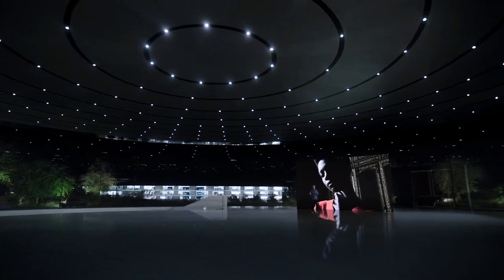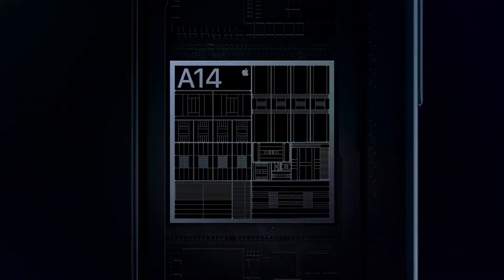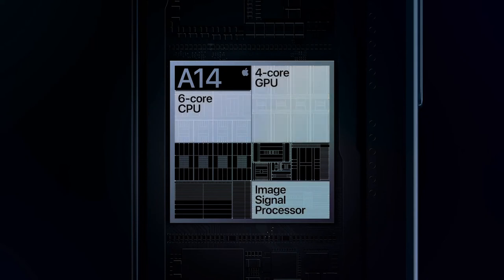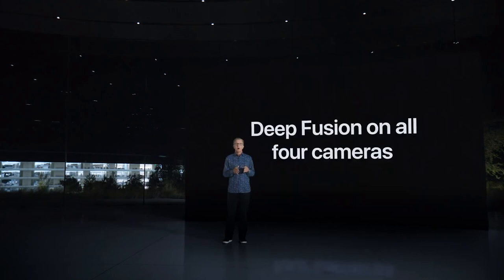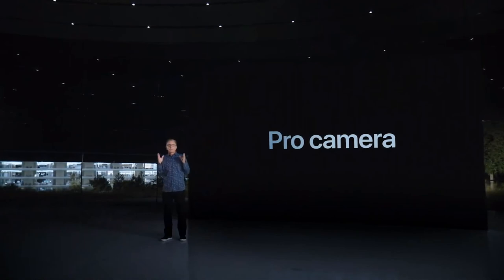For example, Deep Fusion uses machine learning on the Neural Engine for pixel-by-pixel processing of photos with unprecedented detail, texture, and minimal noise. Deep Fusion uses all the compute engines of the A14. Our camera sensor captures multiple images and processes them through the ISP. The CPU computes the alignment of the frames. The GPU pre-processes the images before running them through the Neural Engine, with additional post-processing done in the GPU. With A14 Bionic, we are able to bring Deep Fusion to all four cameras of iPhone 12 Pro, including the front-facing TrueDepth camera. We combine state-of-the-art camera hardware with this amazing compute power to create a pro camera system that is unlike any other device.